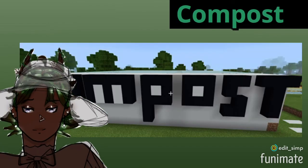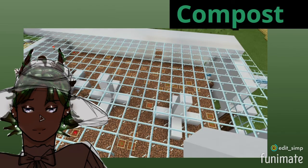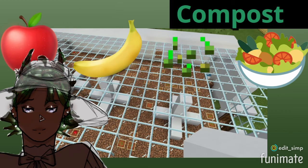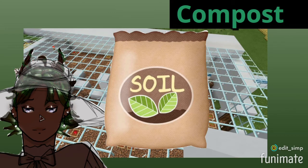This is the composting center. It has three turbines that turn raw produce such as apples, bananas, seeds, vegetables, and more into raw soil that is later washed down with water for farming.